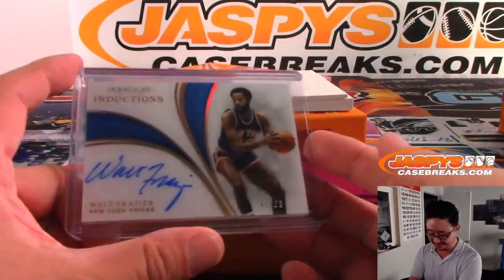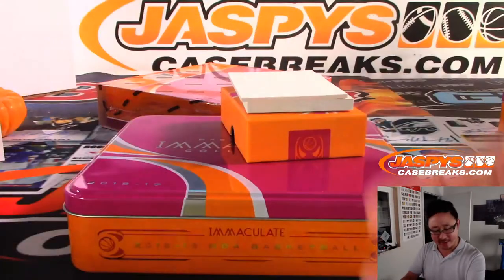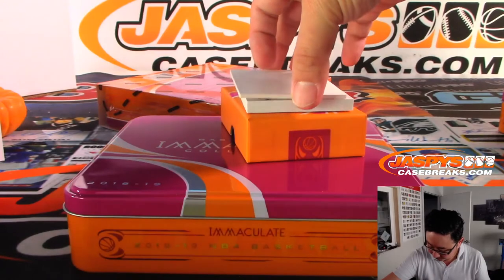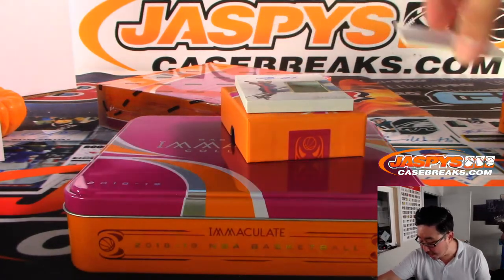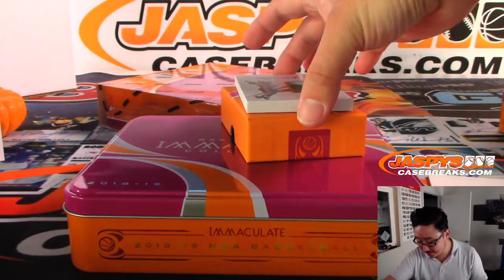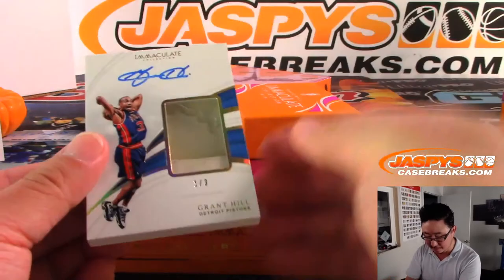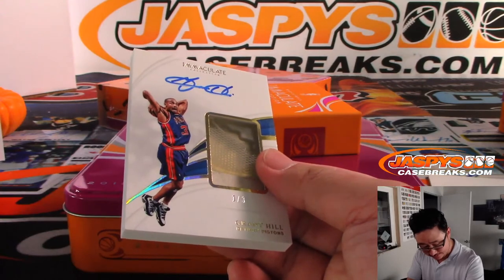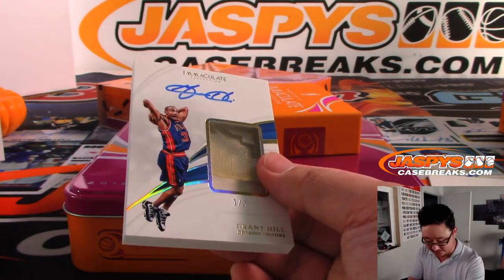There's Walt Frazier, who I think does radio or TV for the Knicks broadcasts — he dresses up in crazy suits. And wow, another Grant Hill sneaker and autograph for the Pistons. That's the second one! Yeah, there's one down here. Dang.